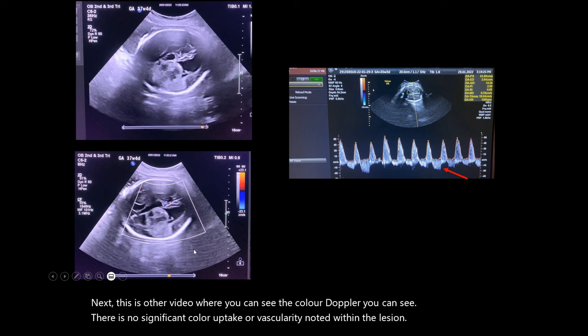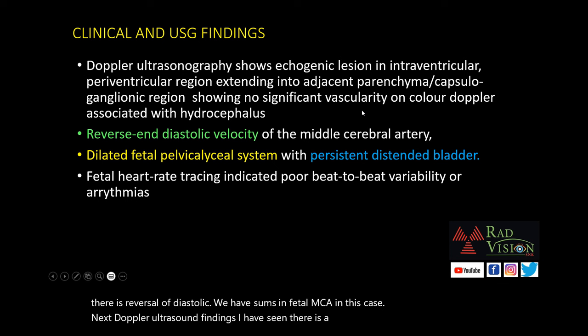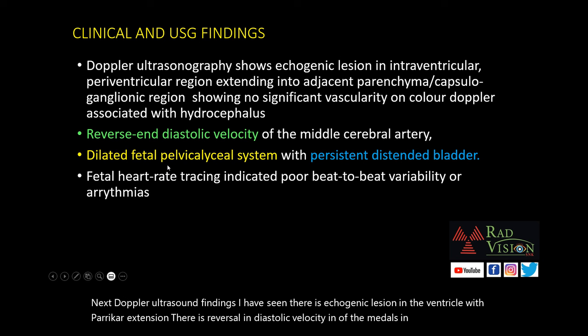This is the circle of Willis, and on spectral Doppler you can see there is reversal of the diastolic waveforms — reversal of diastolic waveforms in the fetal middle cerebral artery in this case. Summary of Doppler ultrasound findings: echogenic lesion in the ventricle with periventricular extension, reversal of diastolic velocity in the middle cerebral artery, dilated fetal pelvicalyceal system, and persistent distended bladder.